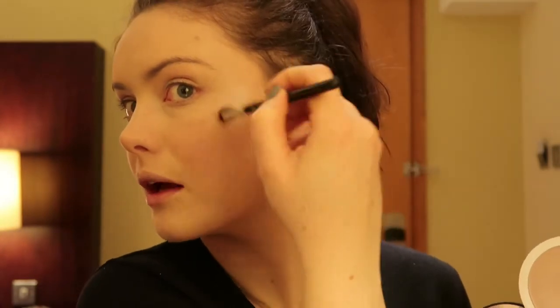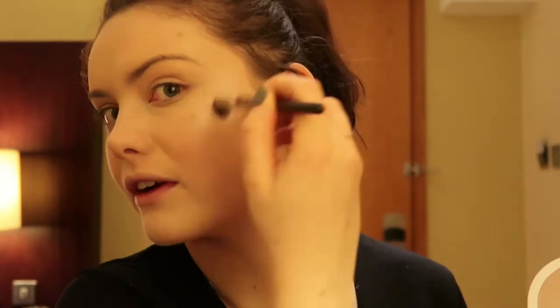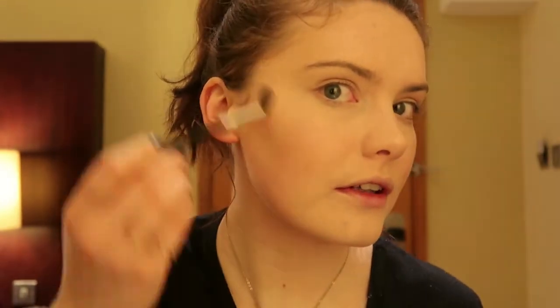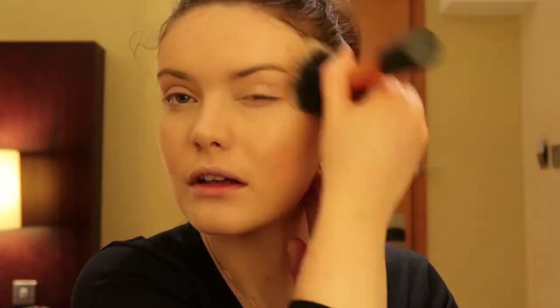I'm going to go with my Lily Lolo Illuminator in Rose. As always I'll pick it up on my ruby brush and pop it on my highest points. I know we've already got that glow underneath the foundation, but this just adds a little bit extra which I think is quite nice for a night out. It's still not in-your-face, and because it hasn't got that shimmer or glitter it looks much nicer on the skin. I'll then go back in with my brush and bronzer to just blend the two together.